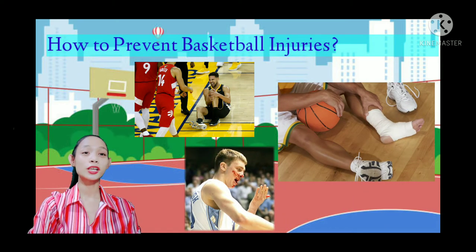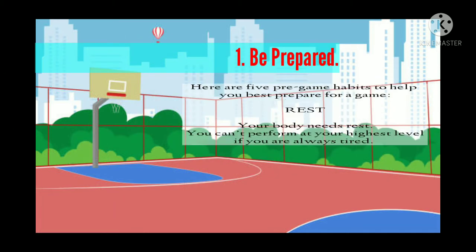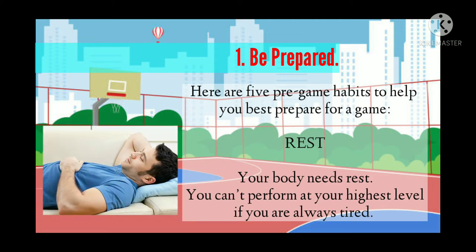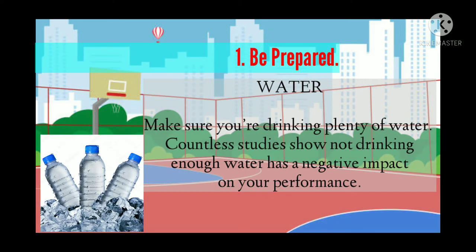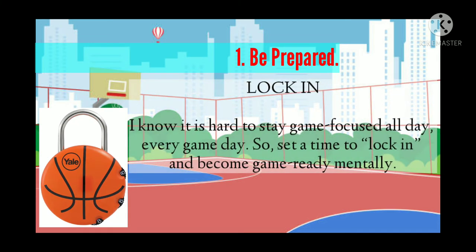To prevent injury, you should first be prepared. Here are five pre-game habits. First, rest — your body needs rest; you can't perform at the highest level if you're always tired. Second, water — make sure you're drinking plenty of water, as countless studies show not drinking enough has a negative impact on performance. Third, lock in — set a time to become game ready mentally.